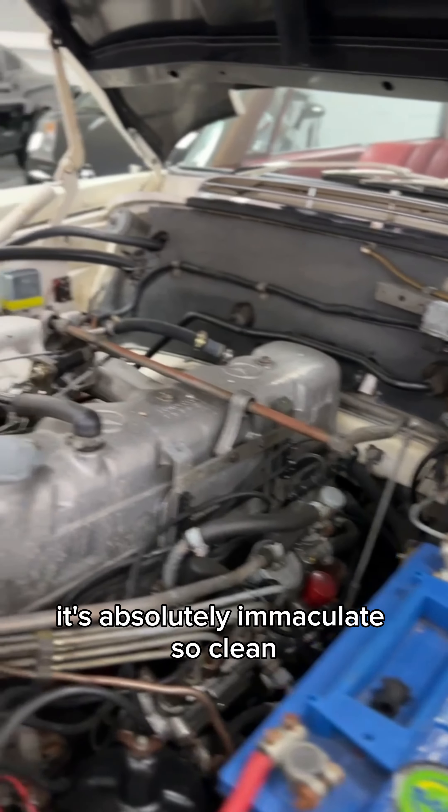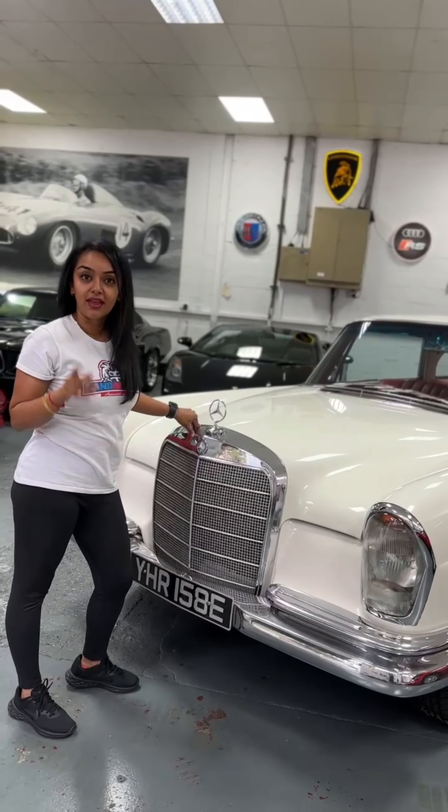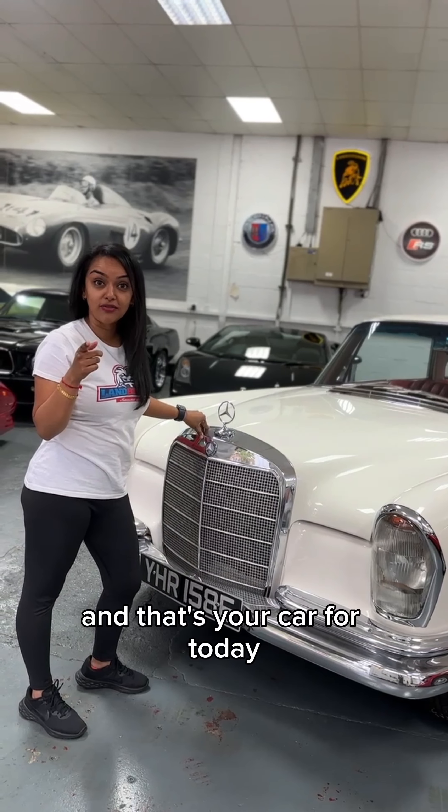Look at the engine — it's a straight-six engine with fuel injection. It's absolutely immaculate, so clean. That's your car for today.